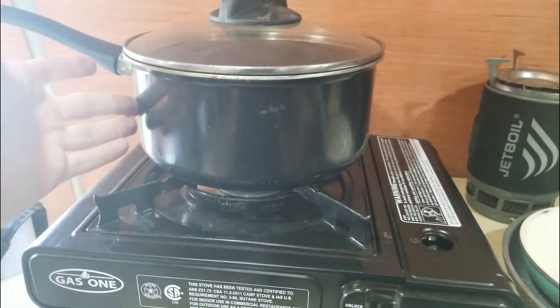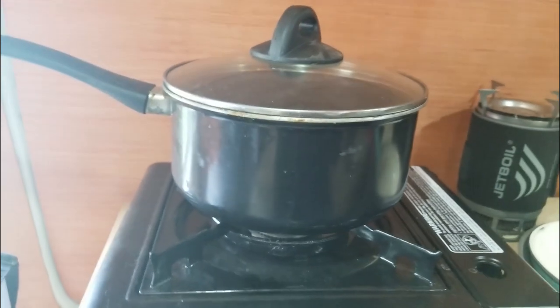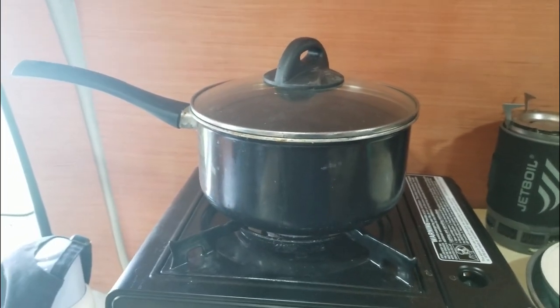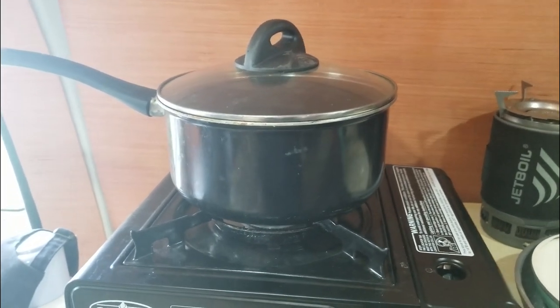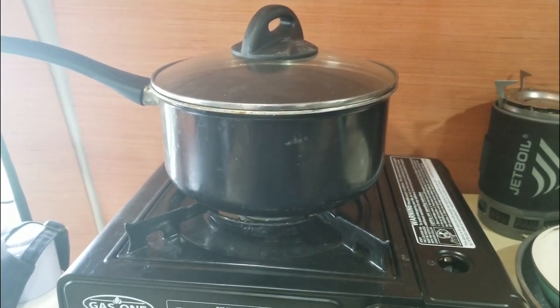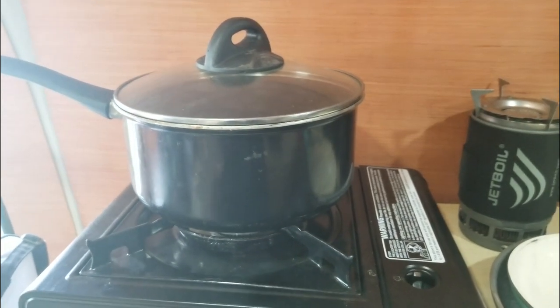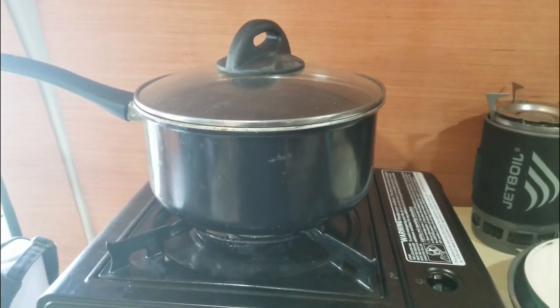We've got a pan here — it's a non-stick, just a normal size saucepan or whatever you call that. Works really well. I like the non-stick stuff because it's way easier to clean. I might consider going for full ceramic stuff because then it's so easy to clean and it doesn't have the toxic film that non-sticks have.